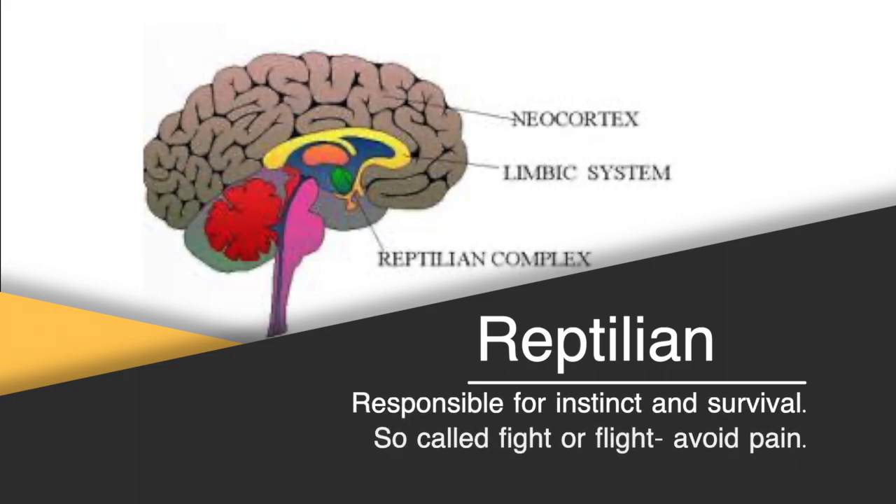Finally, we move on to the reptilian, also known as the brainstem, which evolutionarily is the oldest part of our brain, responsible for instinct and survival. It controls the fight-or-flight response, and its main function is to avoid pain — or back in the day, death by being eaten by a saber-toothed tiger. Crucially, it also filters out a lot of information to stop the brain being overwhelmed, which is why your headline has got to get past this gatekeeper so it is actually processed by the limbic and the neocortex.